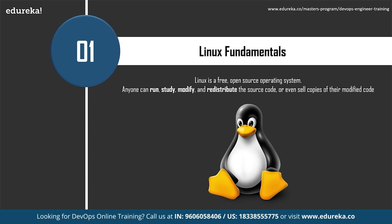In Linux, anyone can run, study, modify, and redistribute the source code or even sell copies of their modified code under the same license. Think of an operating system like a car engine — without it running properly, the rest of the car simply won't work. Many DevOps tools in the configuration management space, like Chef, Ansible, and Puppet, have their architecture based on Linux master nodes. Linux fundamentals and scripting know-how are a must for infrastructure automation, a key concept in DevOps.